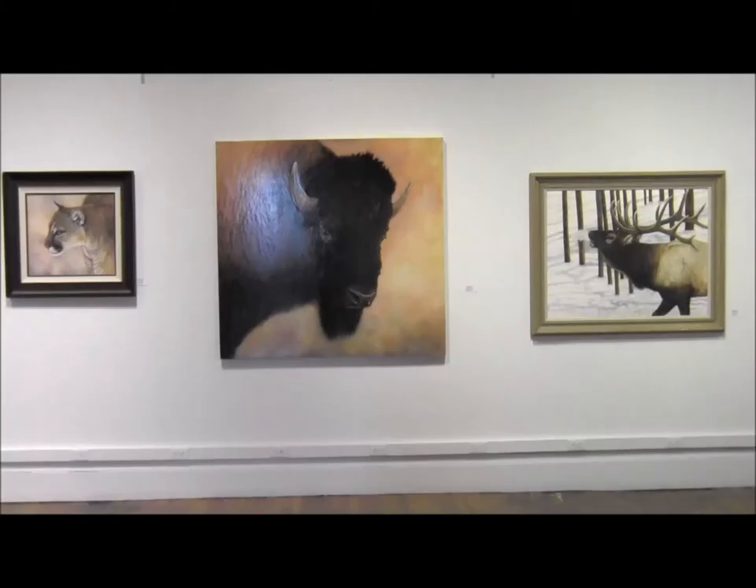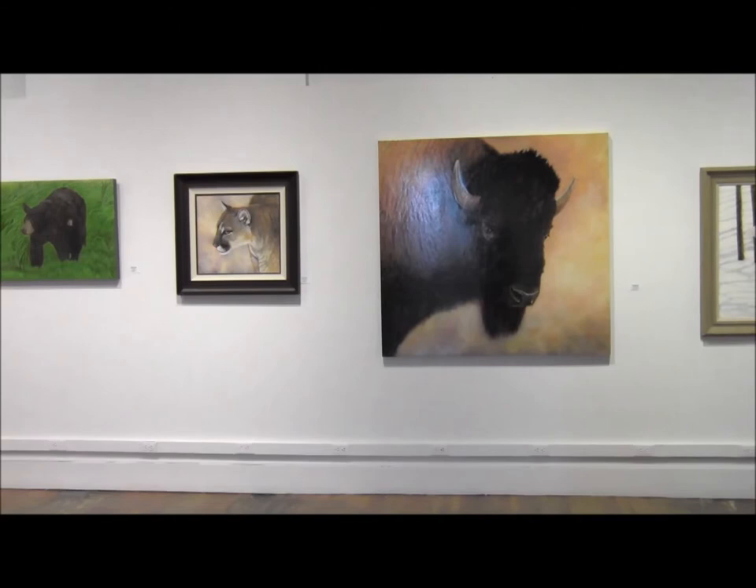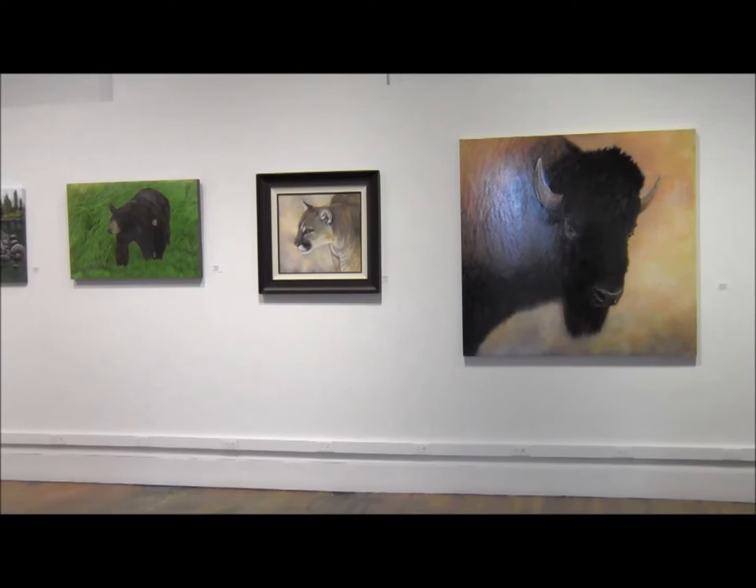This is a selection of my paintings of North American animals. We have a bugling bull elk, North American bison, a stalking cougar, and a black bear mom and baby. There's also a wolf crossing the river.